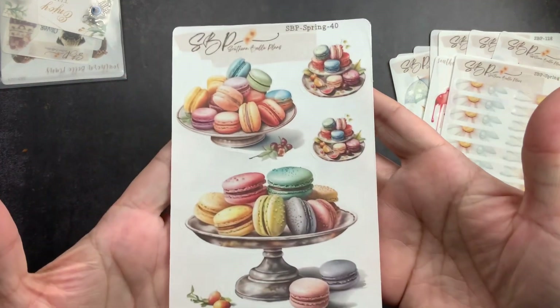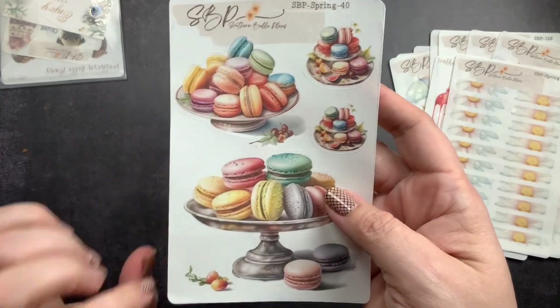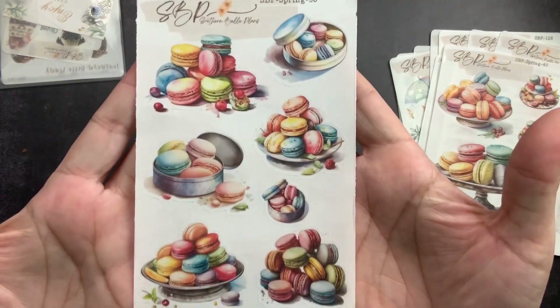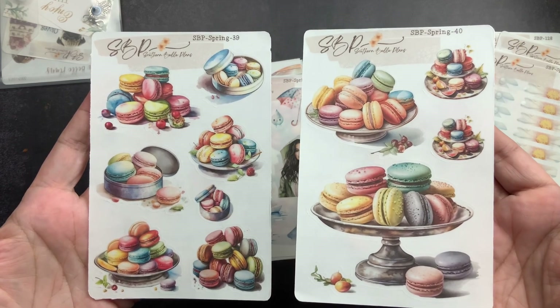I got number 40 — the macaroons — because the colors are just so lovely. They reminded me of Easter so I thought they'd be pretty on an Easter spread. Then this is number 19, more macaroons. You can see the two of them side by side to compare them.